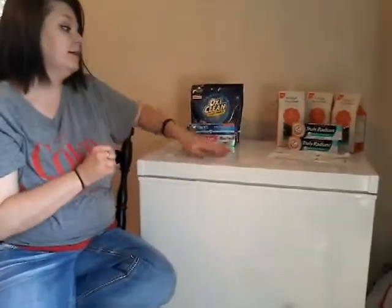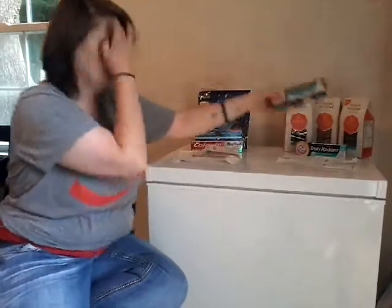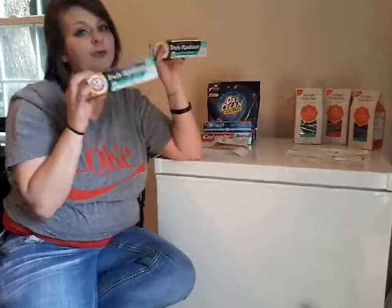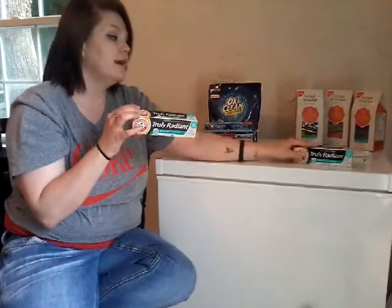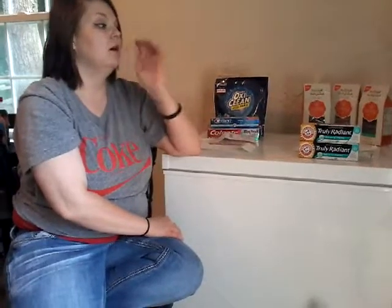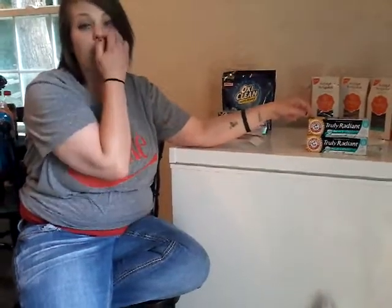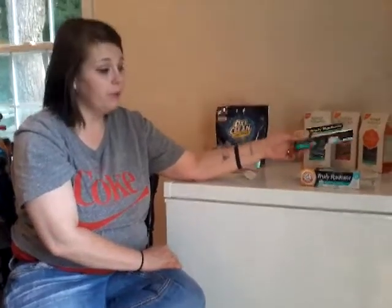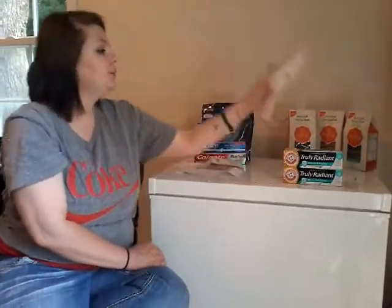The next deal I'm going to show you is at CVS. It's on this Arm & Hammer Truly Radiant Bright and Strong. I picked up two of these in two separate transactions. The coupon I used was from cvs.com/coupons — it's a $3.99 off any one Arm & Hammer. This was on sale for $3.99, so with the $3.99 coupon, your total comes to $0.21.